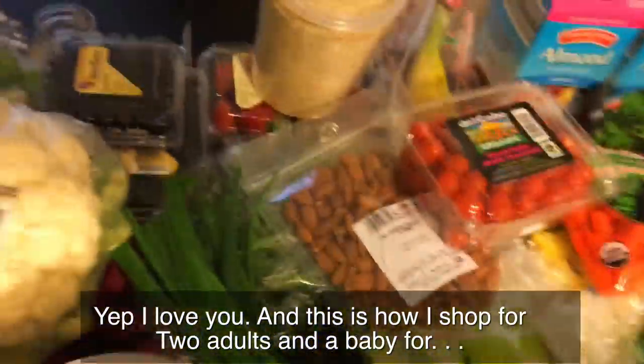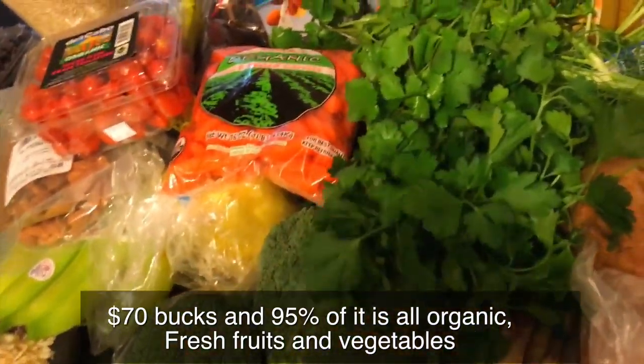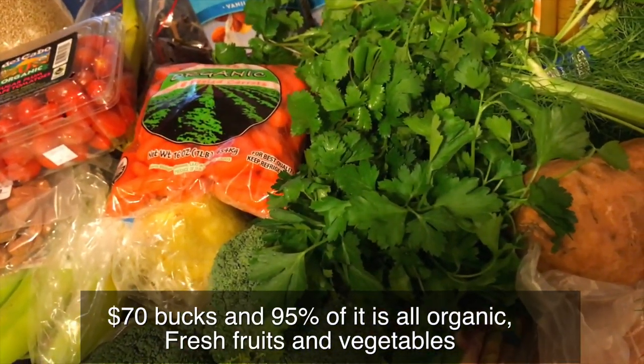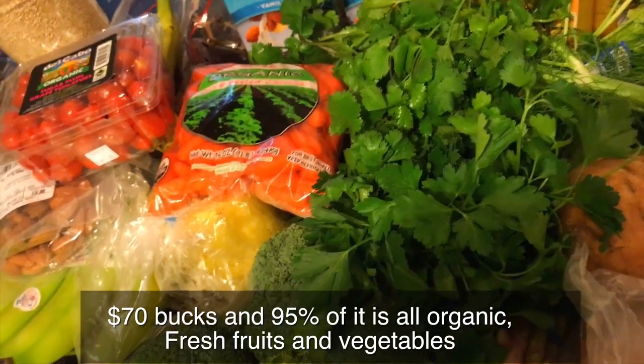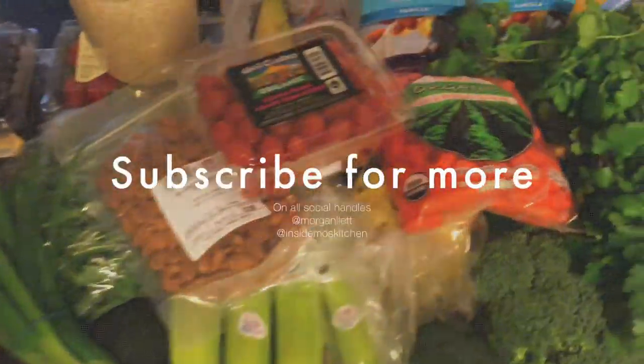This is how I shop for two adults and a baby for 70 bucks, and 95% of it is all organic fresh fruits and vegetables that come from our local farmer's market. I'll see you guys — bye!